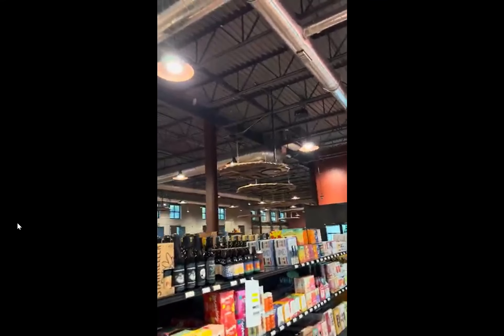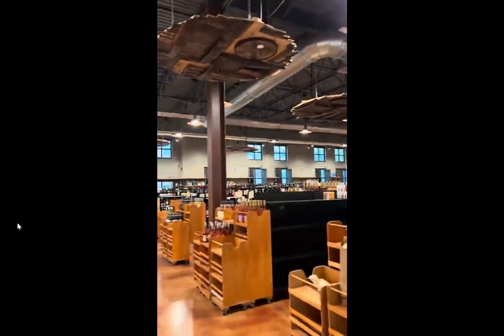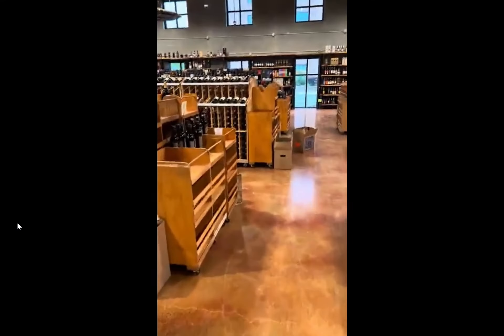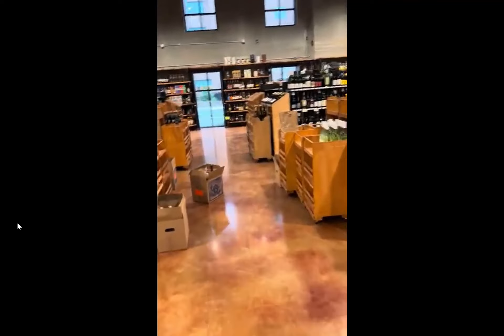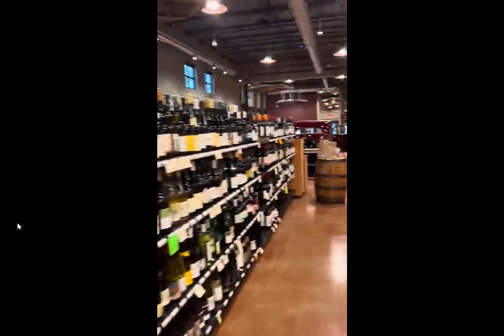Guys, this is an absolutely gorgeous store — you need to come down here and take a look at it. It is going to be an amazing store. On the way in, they have a deli with a charcuterie, and just some amazing things in here. It is a very beautiful store.